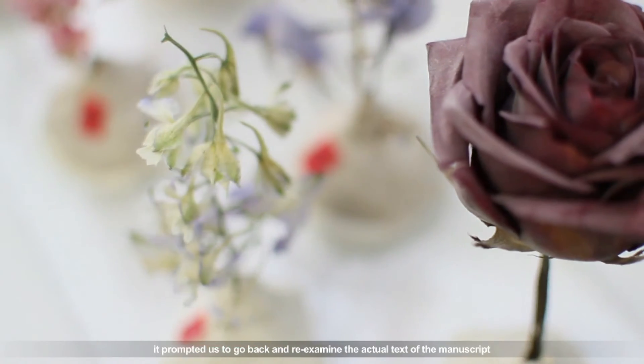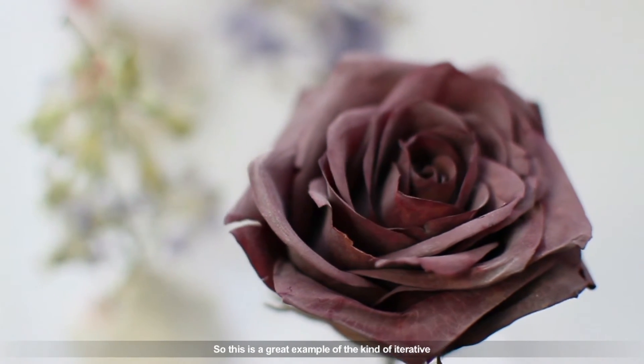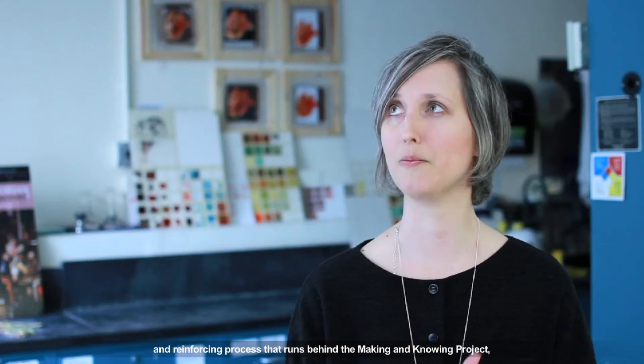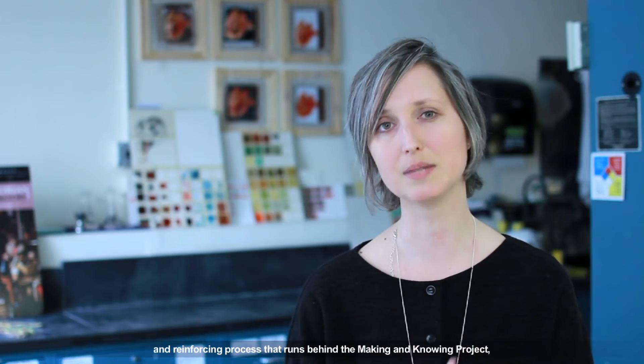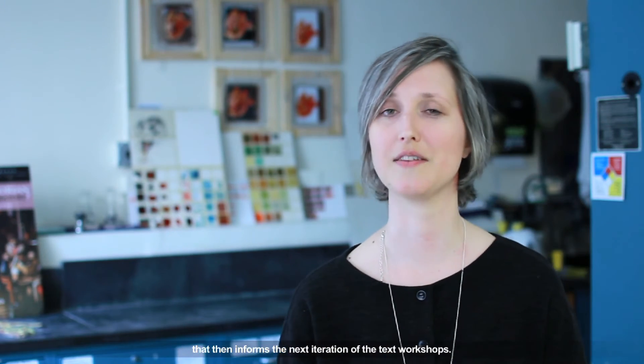By actually going through this experiment and having things go slightly awry, it prompted us to go back and re-examine the actual text of the manuscript and our own interpretations of it. This is a great example of the iterative and reinforcing process that runs behind the Making and Knowing project, where the text workshops are informed by laboratory work that then informs the next iteration of the text workshops.